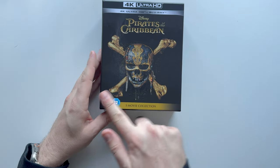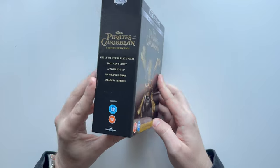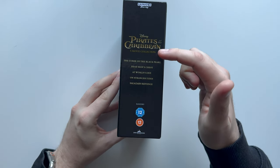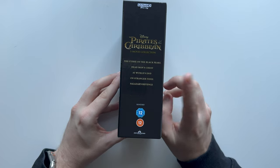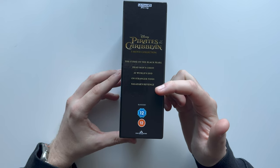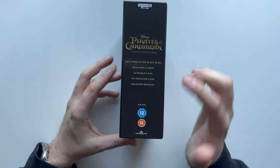We've got the age ratings there — they are not stickers, they are actually printed on. The spine itself has '5 movie collection' and then all the movies: Black Pearl, Dead Man's Chest, World's End, Stranger Tides, and Salazar's Revenge. I can't remember the last time I watched the last three — maybe two. The first two I watched quite recently, within the last two years, but those last three, oh my god, I can't remember.